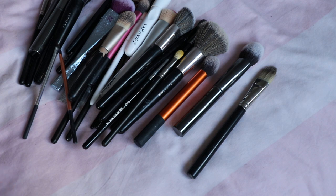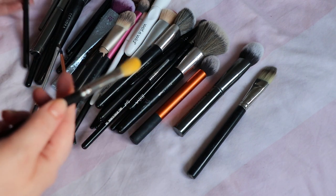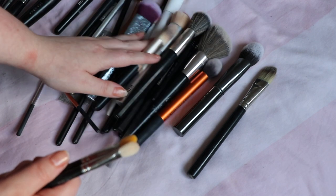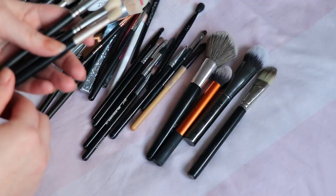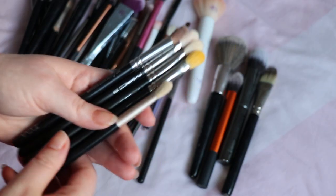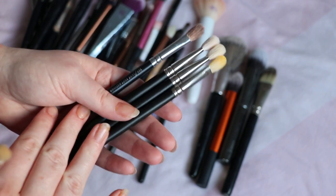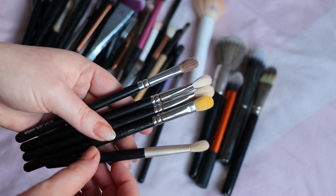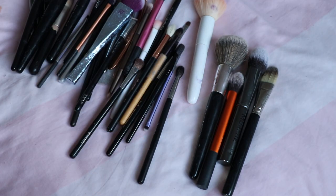Moving on to eyeshadow — this is probably where I have the most brushes. First of all I want to keep all my Mac ones. I have a few Mac 217s and also a Zoeva equivalent which I think is the 227. I'll keep this one from Number Seven as well. So in terms of fluffy brushes I've got the Zoeva 227, three Mac 217s, and this old Number Seven blending brush. I'm going to keep them for blending.